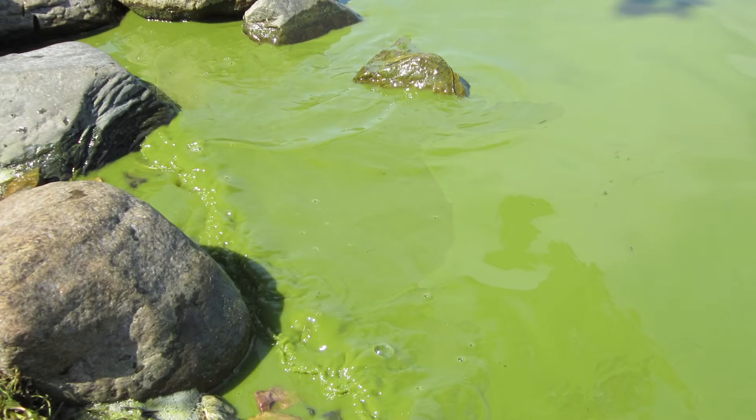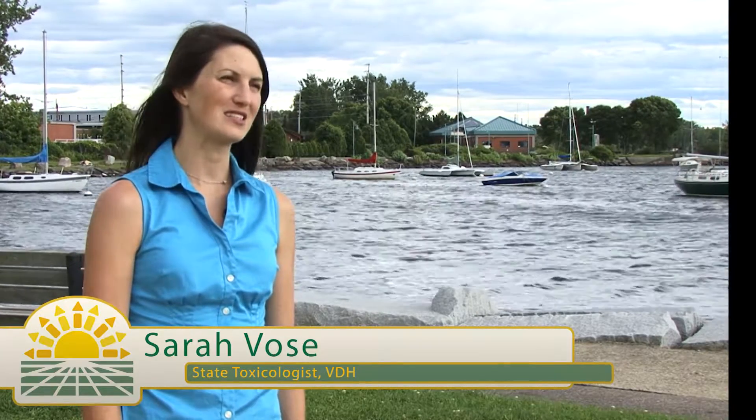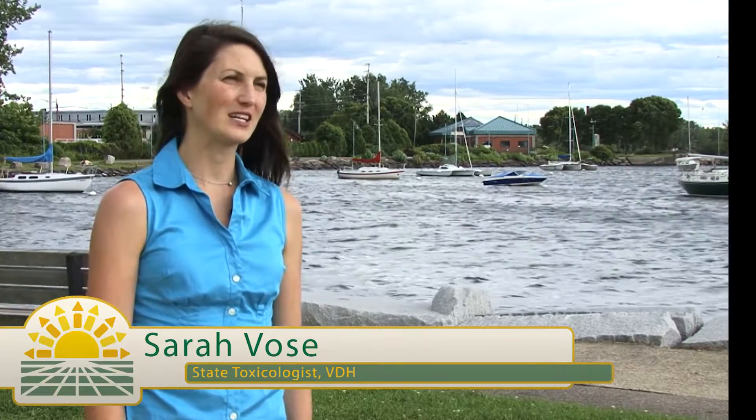Blue-green algae are a type of bacteria and they occur naturally in water bodies here in Vermont as well as water bodies across the country and around the world. Blue-green algae can affect health if people come in contact with them — they can experience skin rashes such as redness and itching, and if people accidentally swallow water containing blue-green algae cells, they can have flu-like symptoms and some GI distress.